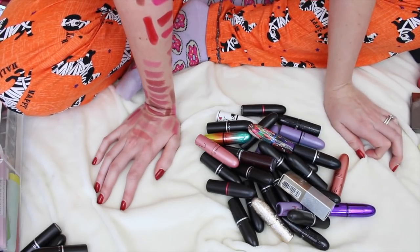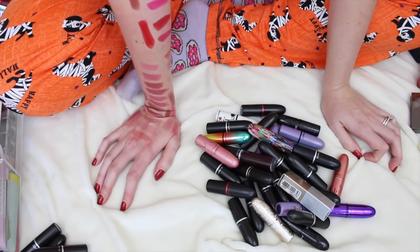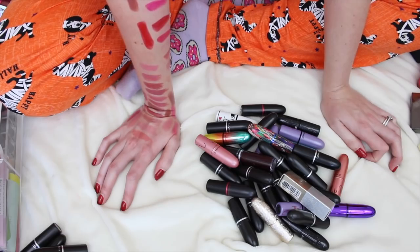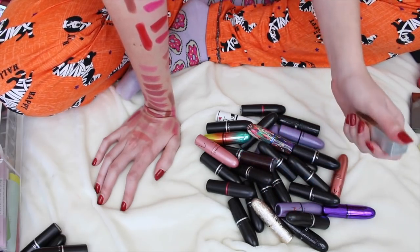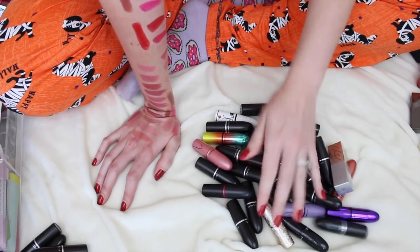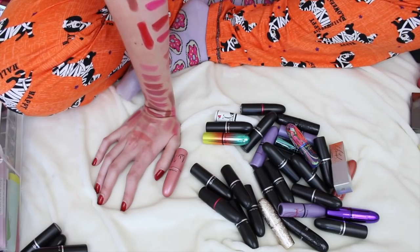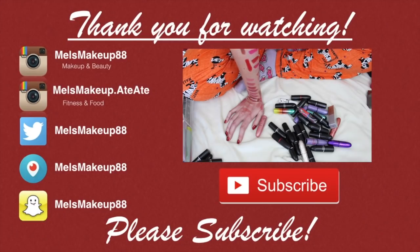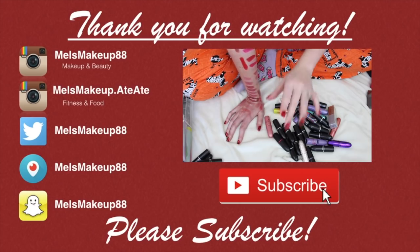Alright, so this is just my MAC lipsticks. Now I'm going to hop into everything else. But if you like these kinds of videos, stay tuned and check out my playlist for all my other declutters. I'm not going to sell any of these — I'm just going to put them in my giveaway, or give one away to somebody. Well, I'm going to go ahead and end this MAC lipstick declutter here. Stay tuned for more lipstick declutters. Talk to you next time, bye!